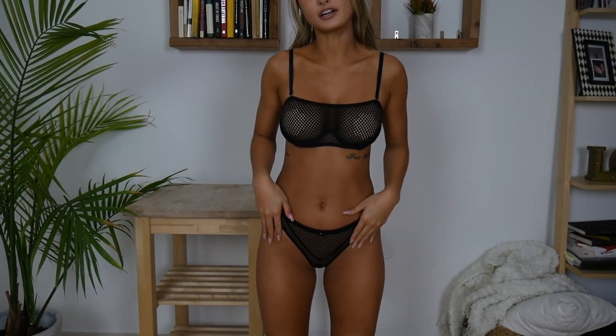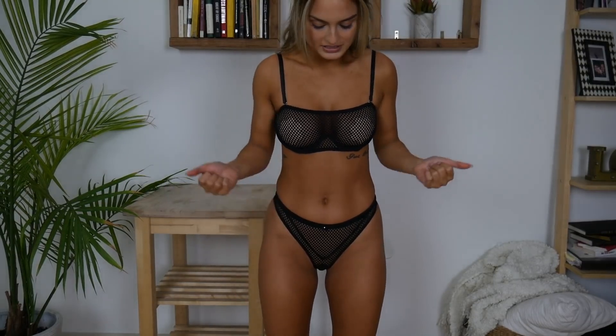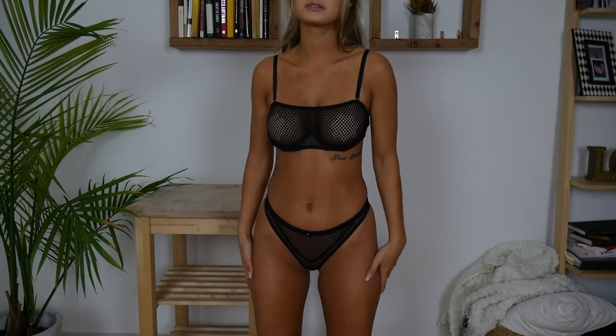The top is $55 and the bottoms are $30, so another reasonably priced lingerie set from Gooseberry. This one is probably my favorite — I don't know why, I just really like it.